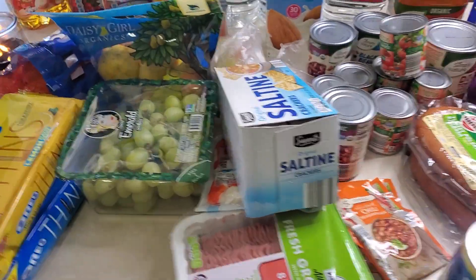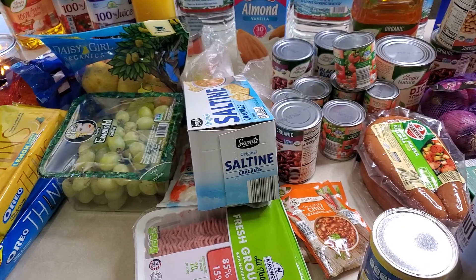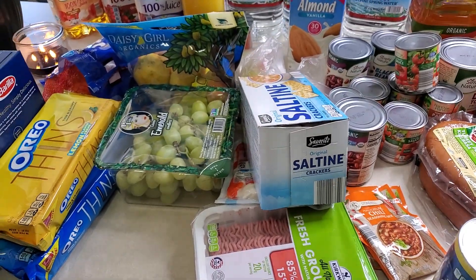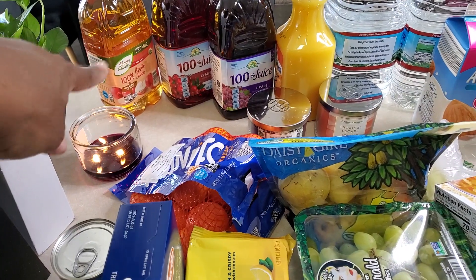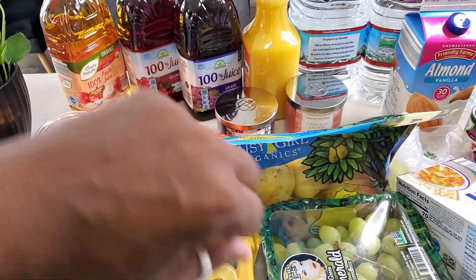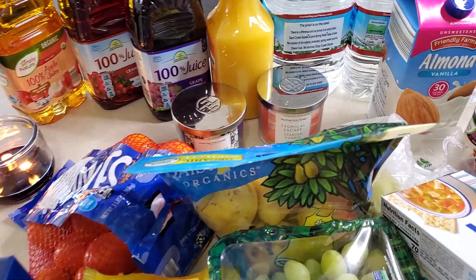I'm going to be holding the camera — I hope you guys can see everything. This is majority Aldi and some things from Walmart, like a few things Walmart. Let's start from here. We have some organic apple juice, some cranberry juice, some grape juice. I love all these juices — very inexpensive and taste really good.